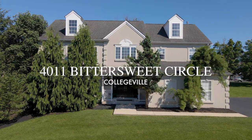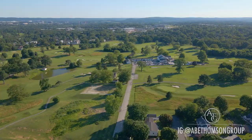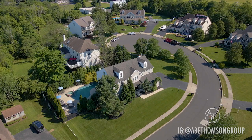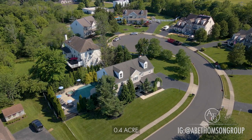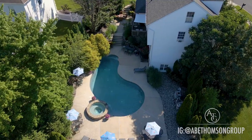Introducing 4011 Bittersweet Circle, in close proximity to highways, parks, and many other attractions. This desirable home sits on about a half-acre, with a two-car garage with a driveway, and your own private resort.